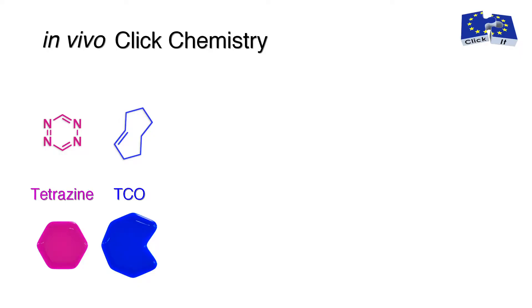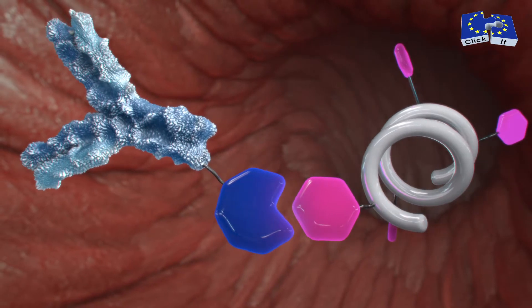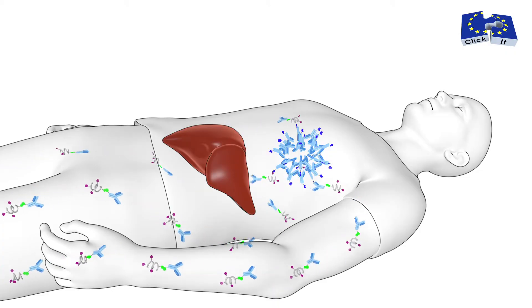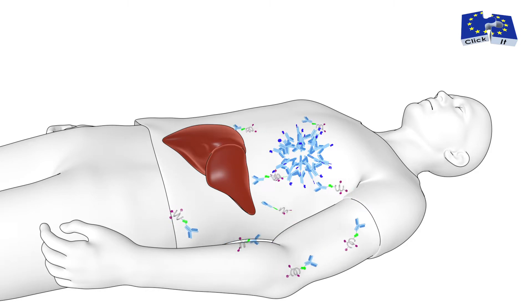Tetrazines selectively and rapidly react with TCO. In the course of this tetrazine ligation, nitrogen is released and a strong covalent linkage between the tetrazine and TCO is formed. Still circulating TCO-tagged antibody is thus captured by the clearing agent, and the resulting conjugates are rapidly cleared by the liver, while TCO-tagged antibodies on the target cannot be reached by the macromolecular clearing agent.